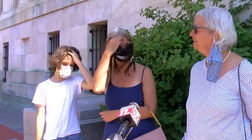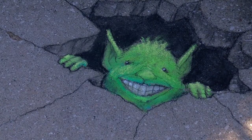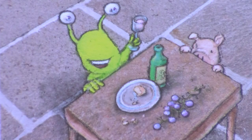Whimsical, clever, and witty are just some of the few words to describe this work display. If you happen to walk along the Toledo Art Museum campus, you'll see the street art created by David Zinn.